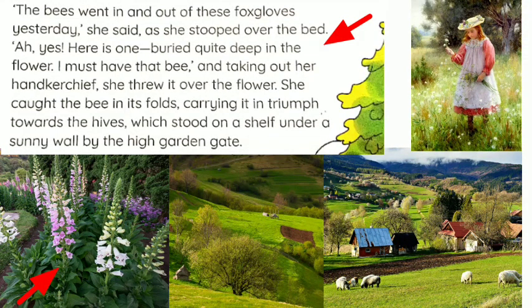As she stooped over the bed, 'Here is one buried quite deep in the flower. I must have that bee.' Taking out her handkerchief, she threw it over the flower and caught the bee in its folds, carrying it in triumph towards the hives, which stood on a shelf under a sunny wall by the high garden gate. On the previous day she saw the bees coming in and out of those foxgloves, so she watched carefully and caught the bee using her handkerchief.